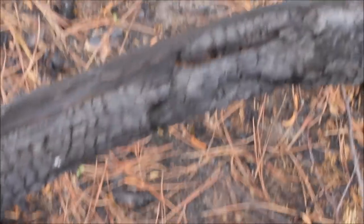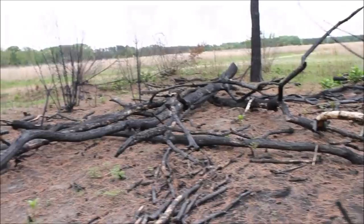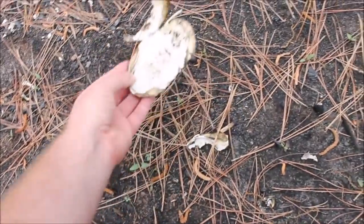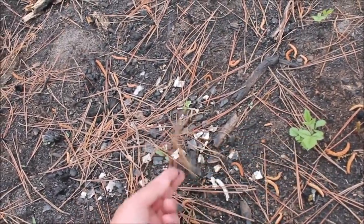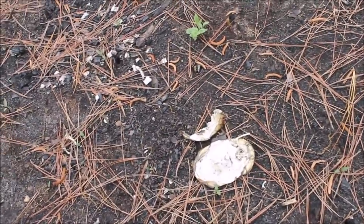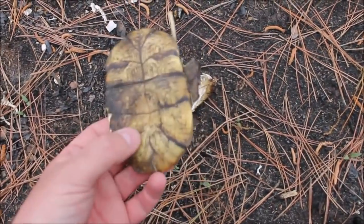All this stuff on the ground here is burnt — makes a pretty interesting scene. I was just here about a month ago and this wasn't like this. I found something — it's not a living herp, but the remains of one. Looks like a turtle shell here. I wish the carapace was intact. I don't know if this poor little guy was caught in the fire or what, but that's unfortunate. Maybe we'll find a live one. I thought that was pretty cool to show you guys.